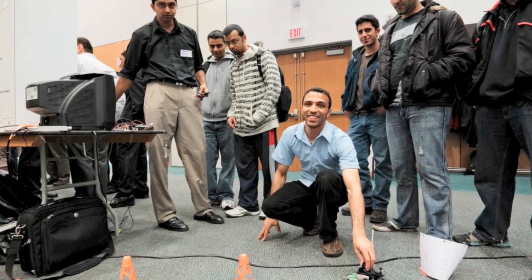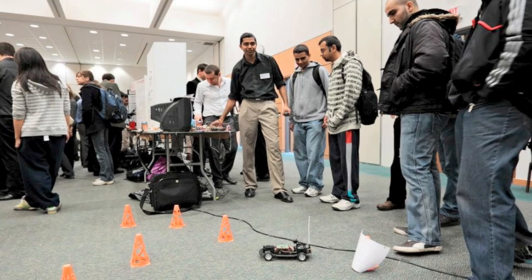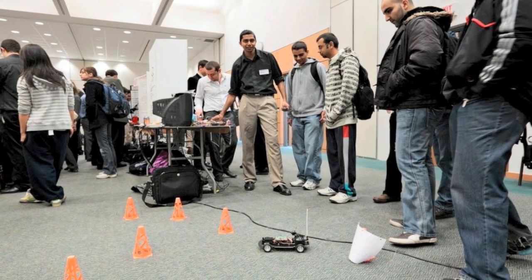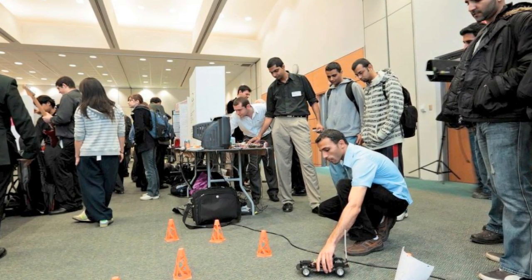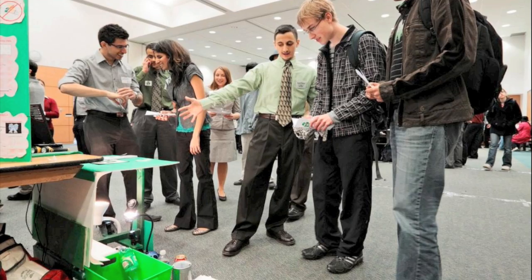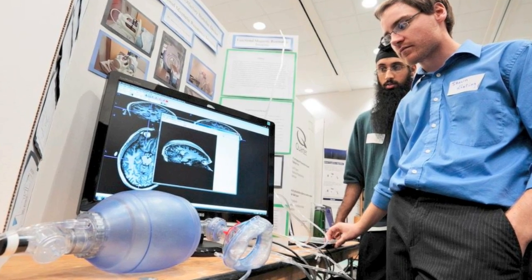Tell us about these final year projects. Do all the students have to participate in this? Yeah, definitely. We at Mac believe very firmly that you can't just learn engineering from only a book. You have to put it into practice and really do it to learn it. On display will be some examples of that philosophy from our electrical, computer and biomedical engineering students.